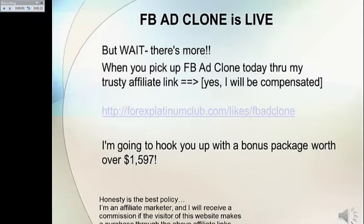But wait, there's more. When you pick up Facebook Ad Clone today through my trusty affiliate link — I will be compensated — I'm going to hook you up with a bonus package worth over $1,597. Honesty is the best policy: I'm an affiliate marketer and I will receive a commission if the visitor of this website makes a purchase through the above affiliate links.